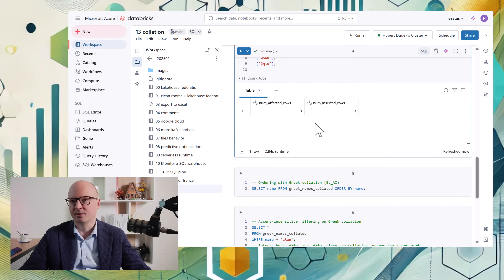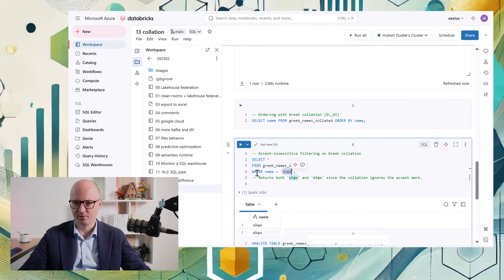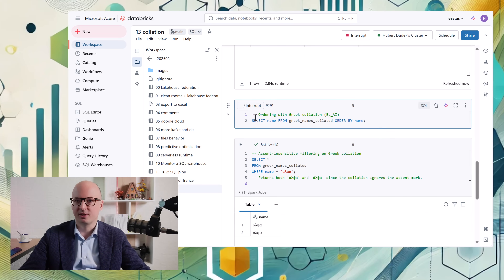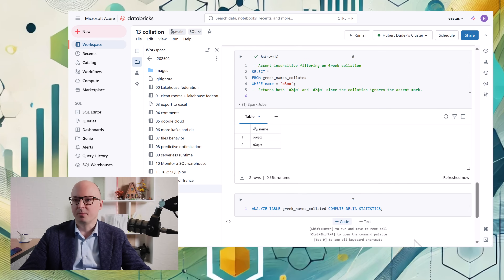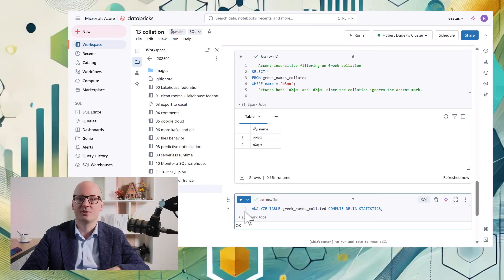Here we have examples where we use the Greek alphabet to search for names. Also, in many alphabets it's important how to handle accent marks — for example, here we ignore them, whereas UTF would consider accented and non-accented characters as two different strings. The same applies to ordering, which is much faster in local collation when only local strings are present. What's important is to generate statistics for localized tables so they can be queried faster. If you have predictive optimization, the ANALYZE command is now executed automatically, so you don't need to do it manually.